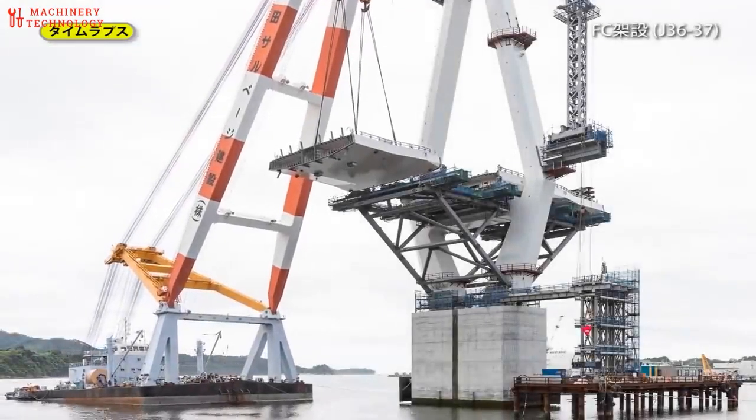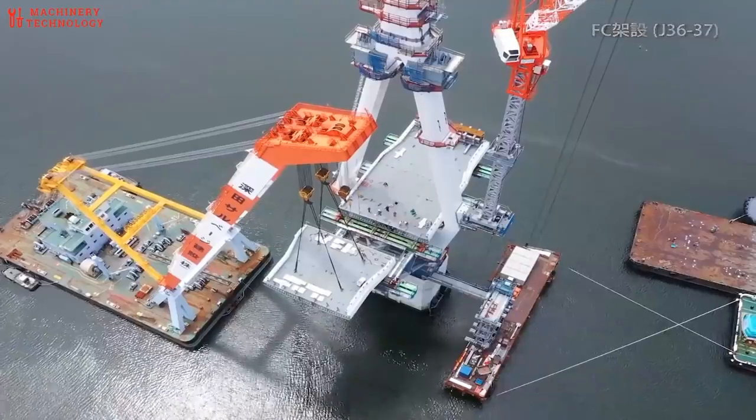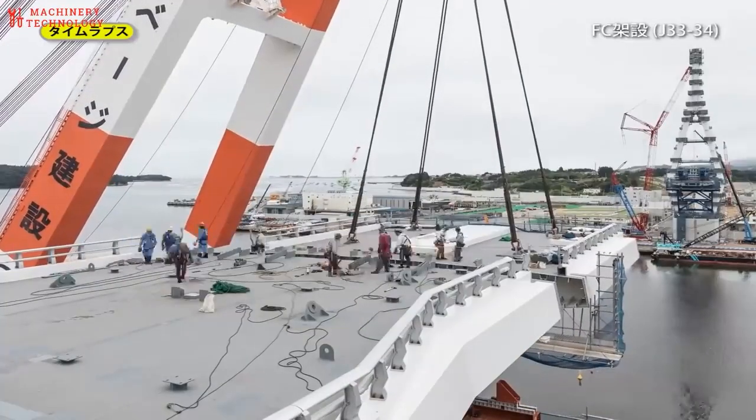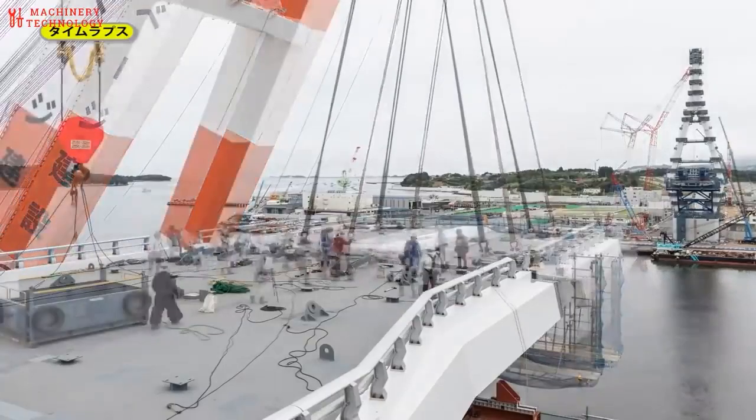Have you ever wondered how bridges are built in the water? How those pillars stood firm and carried heavy loads on a daily basis? This video gives an insight of how bridges are built in the water.